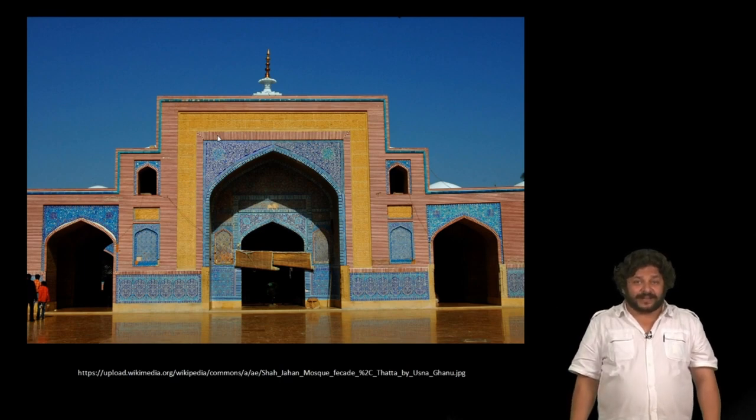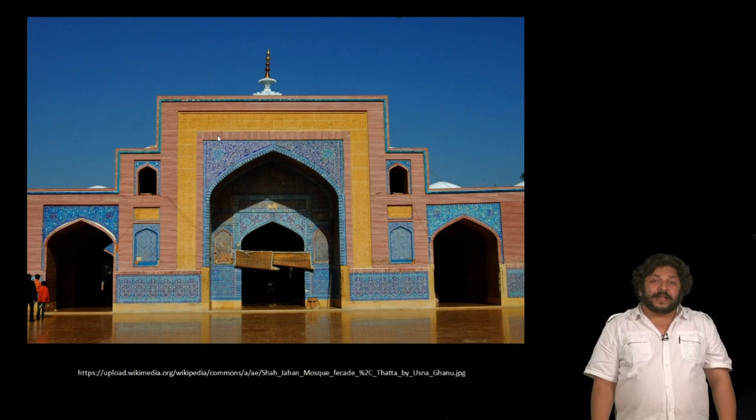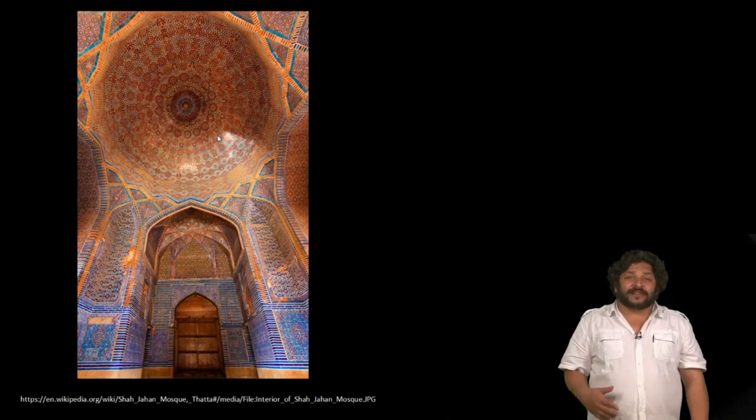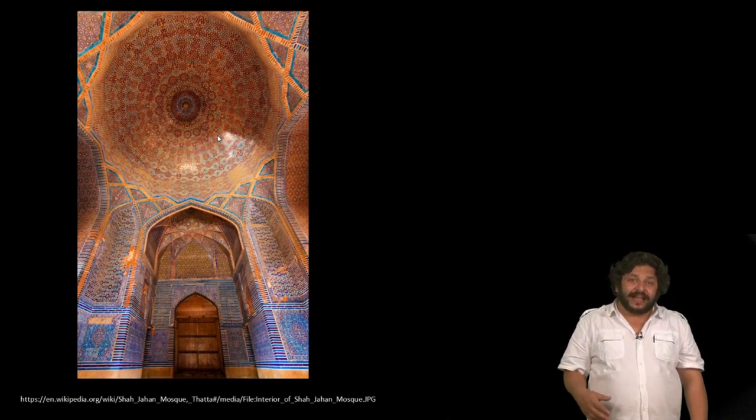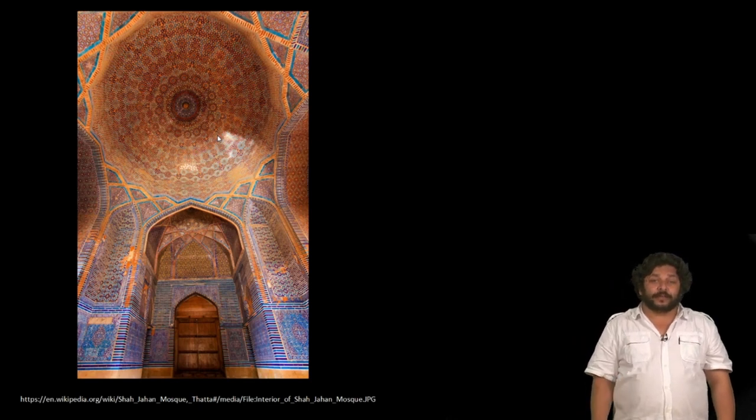This mosque which he patronized is unlike anything else that the Mughals were building. This is because in Sindh, in Thatta, people are looking westward for architectural inspiration. This mosque is closer in both its craftsmanship, its style, and its planning logic to buildings that you will find on the Iranian plateau.